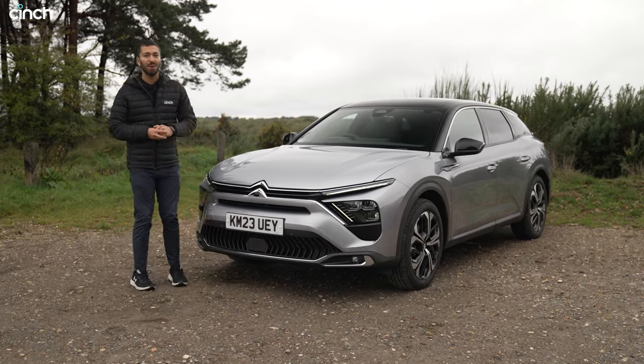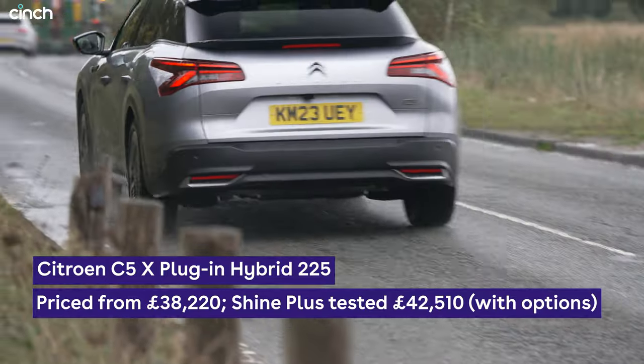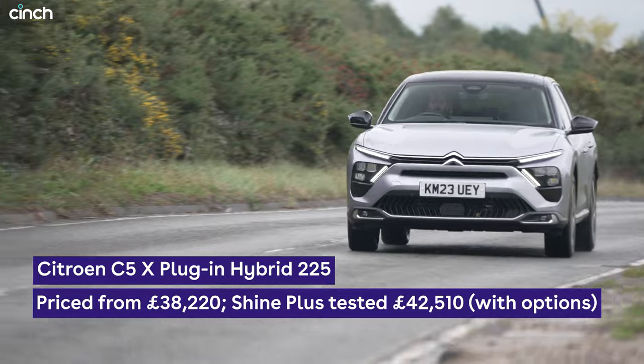This is the Citroen C5X plug-in hybrid and in this review we're going to find out if it drives like a lovely French lounge on wheels, or whether it handles like a barge through the bends and you'd be better off with a Skoda Superb Estate.